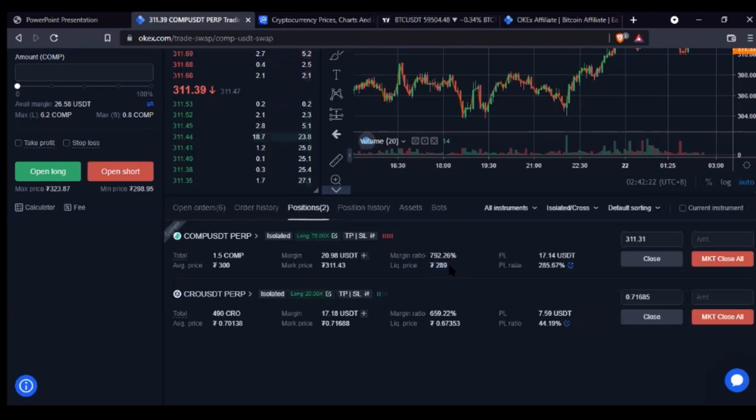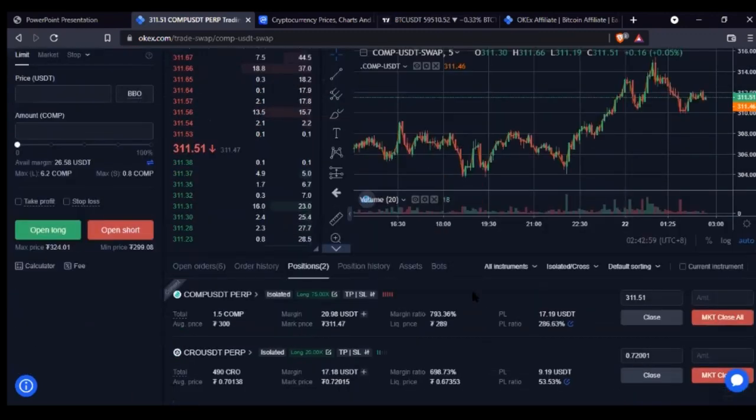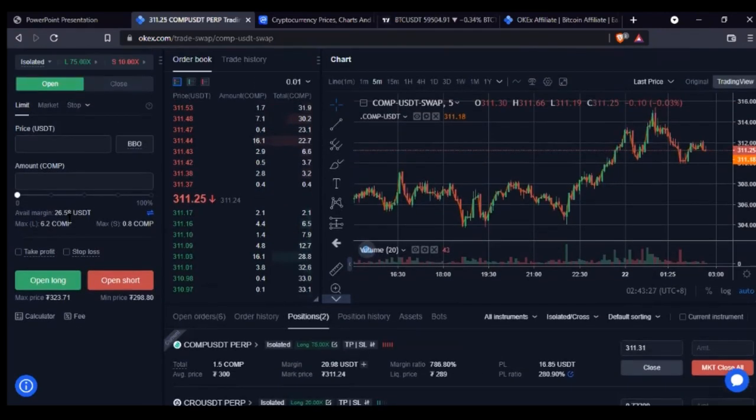The more the leverage, the more profit you make — but also the quicker your account can be liquidated. On the Compound USDT position here I'm using 75x leverage. My liquidation price is 289 dollars — if this coin drops down to 289 dollars, my account will be liquidated, meaning I will lose all the money I've bet here. This is because I am using isolated mode.